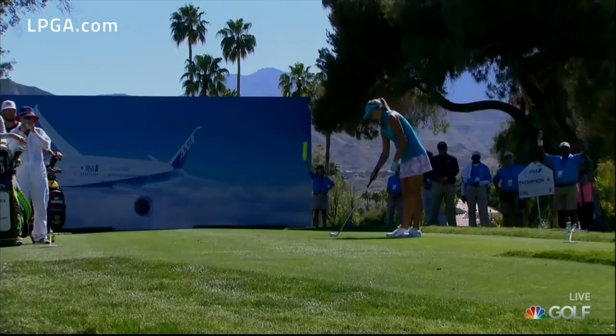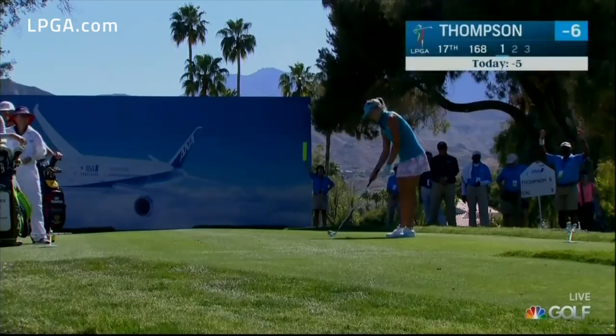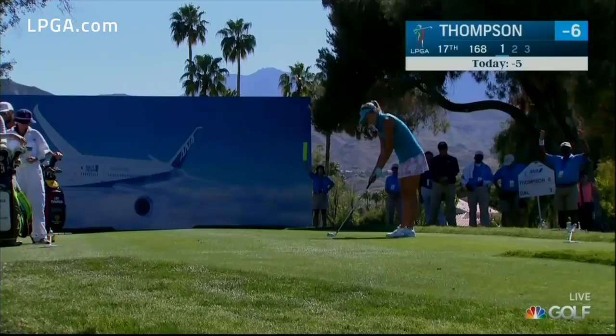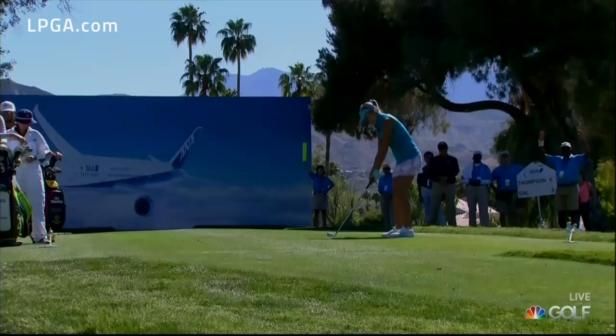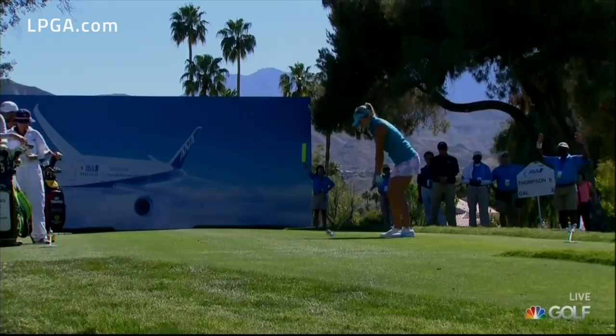Lexi Thompson has reached the tee at the 17th. The flag today is tucked back left, and usually you wouldn't go out, but she's got to make a birdie here if she's going to have a chance to win. Maybe a little more aggressive — she needs one of those crazy finishes: birdie, birdie, eagle.